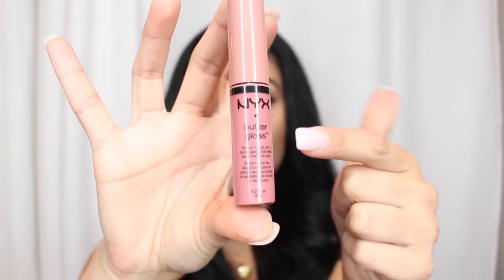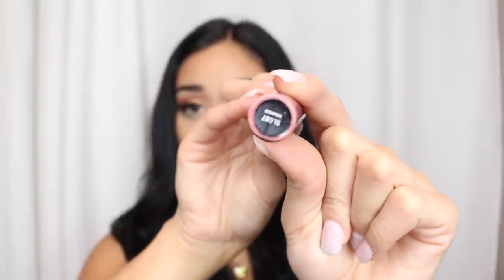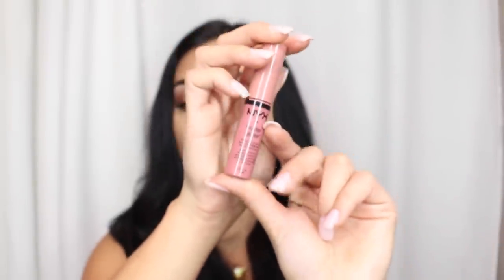I've also been obsessed with this NYX Butter Gloss in the color Tiramisu — it's such a beautiful glossy color. I found it at Ulta. It's actually funny because there was a girl next to me also looking for a nude lip gloss and we were both searching together. I trusted myself, picked up Tiramisu, and I really really like it. Whenever I have glossy lips, this is what I'm wearing.